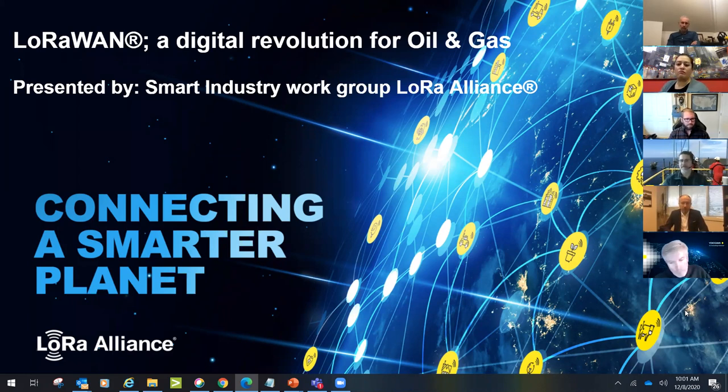It's 10:01 central time. Thank you everybody, and thank you Energy Now for having us. We are part of the LoRa Alliance and we're going to be presenting on the LoRa technology. The title of today's presentation is LoRaWAN: a digital revolution for oil and gas, presented by the Smart Industry Workgroup from the LoRa Alliance.